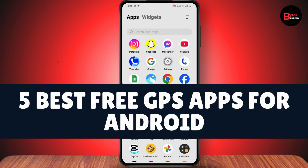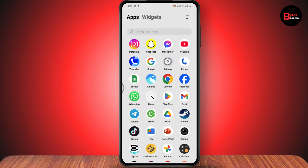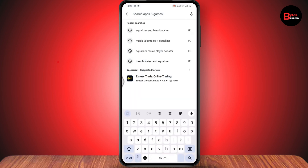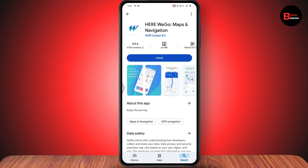Five best free GPS apps for Android. First, open up your Play Store, make sure you have a stable internet connection, and search for the first application — HERE WeGo. Once you search for it, you will have the application right here and you can go ahead and install it.